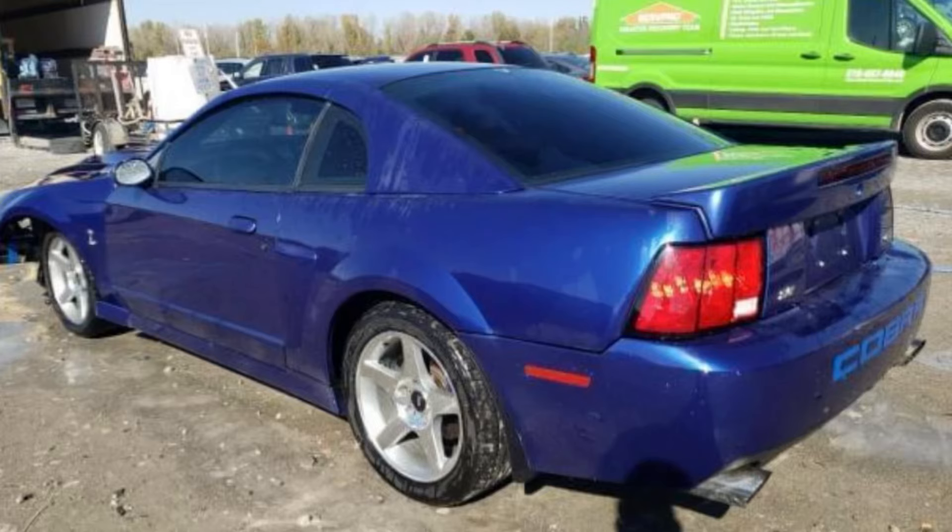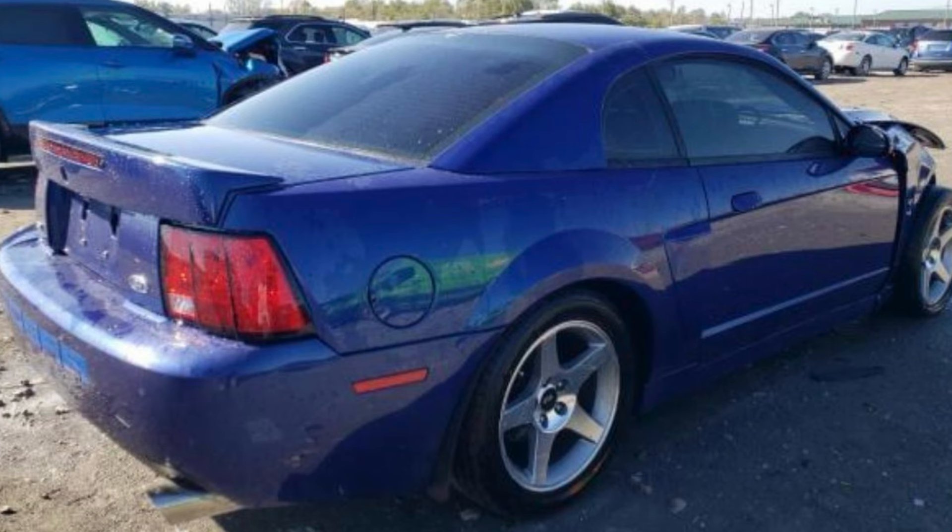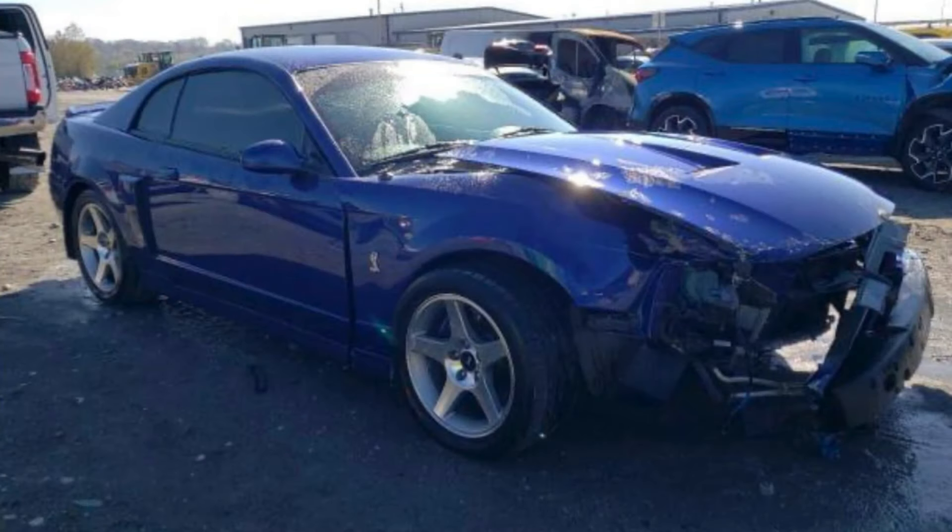A little while ago, this 2003 Sonic Blue Terminator Cobra popped up on a Copart page — a wrecked auction site. The car was being sold wrecked, and some people were considering buying it and fixing it. Usually what happens is it ends up going to a company that's going to part the car out.